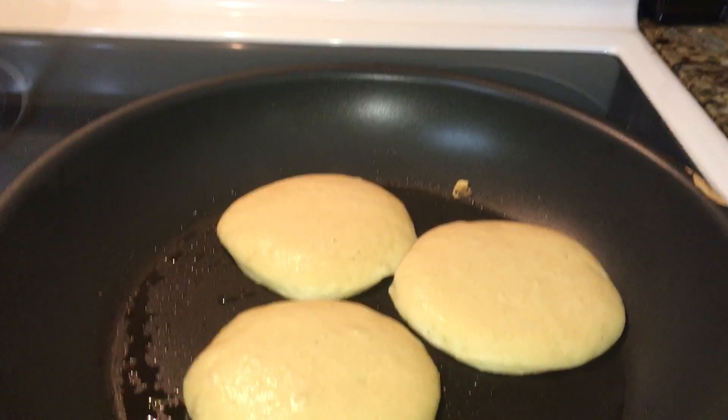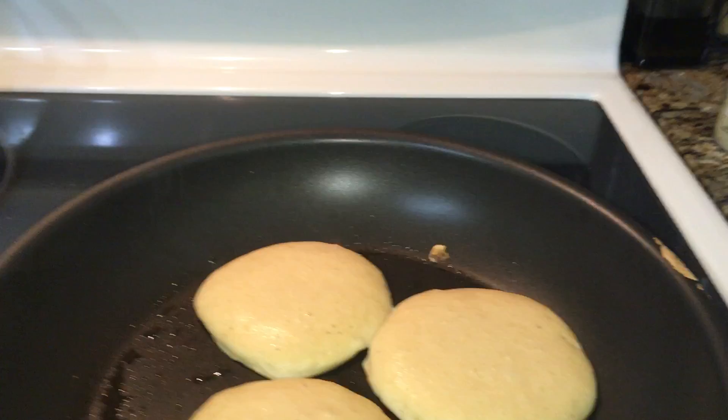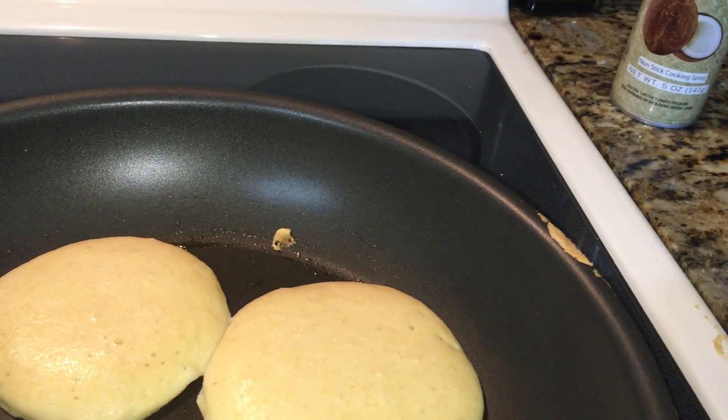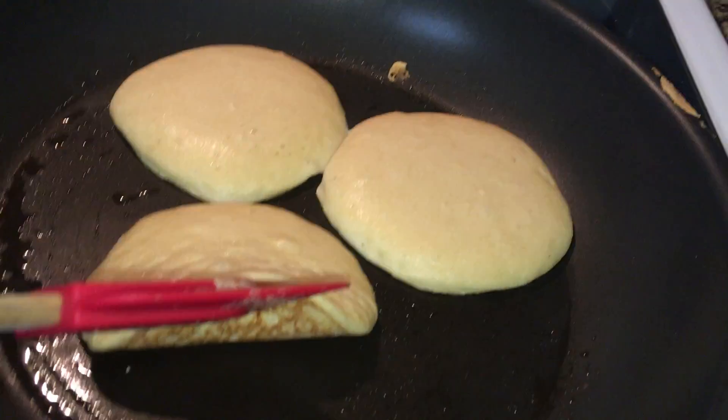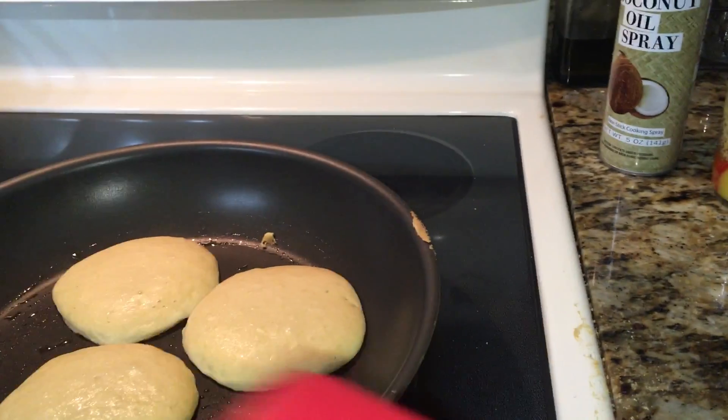This batter is going to make anywhere between eight to ten pancakes, depending on how small or large they are — these are pretty medium-sized. Let me just check on them — yeah, they're almost ready to flip.